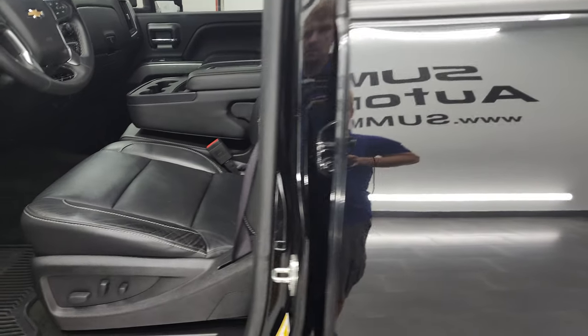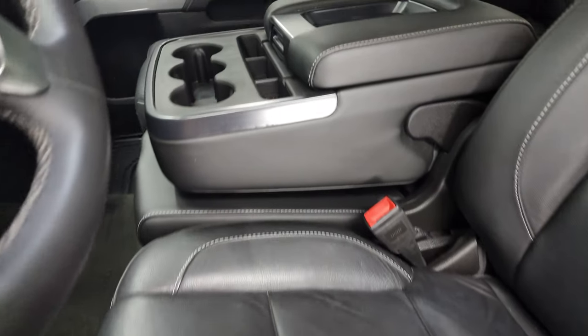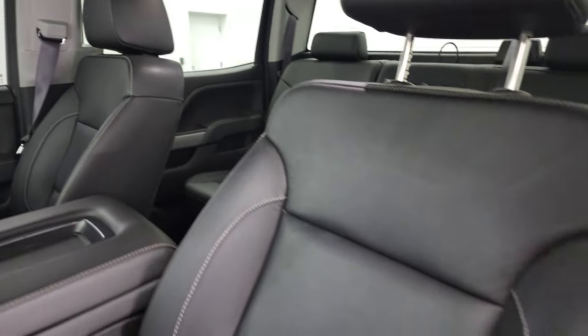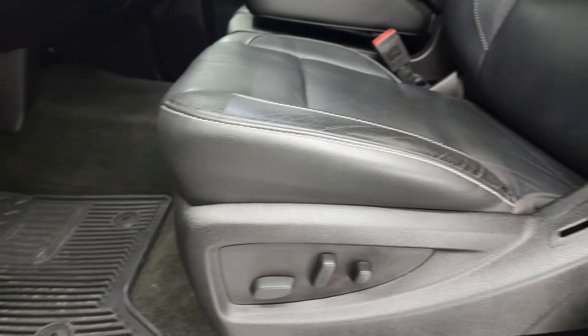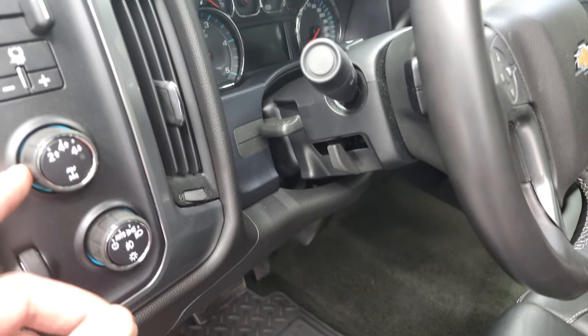Inside, the LT1 package gives you the black leather interior with 40/20/40 split bench seating. There are no rips or tears on the seats — they are in very nice condition. Both front seats are heated. Factory all-weather floor mats, auto headlamps, turn-out four-wheel drive, factory brake controller, tilt and telescopic steering wheel, power windows, power locks, and power mirrors.